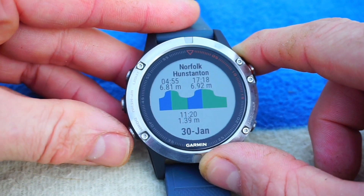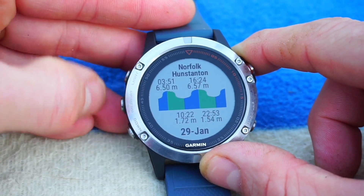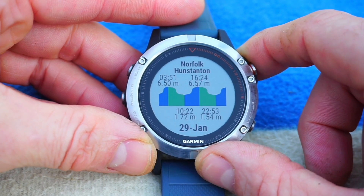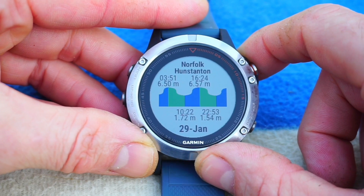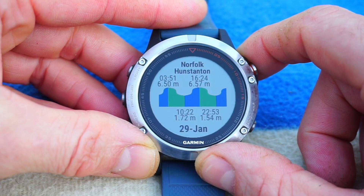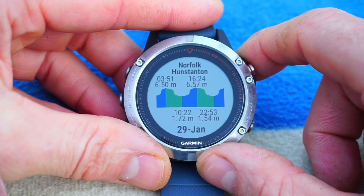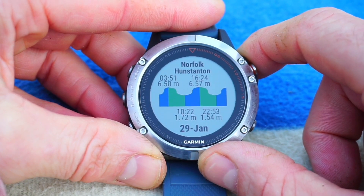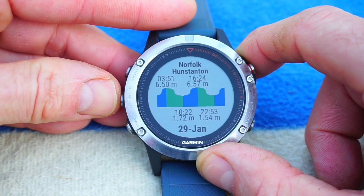These are the tide graphs for my area — it says Norfolk, Hunstanton at the top. There are two highs and two low tides: one high before and one low before, then the current high and the next low. Looking at the top right, my next high tide is at 16:24 at 6.57 meters, and the next low tide is at 22:53 at 1.54 meters. Today is the 29th of January.